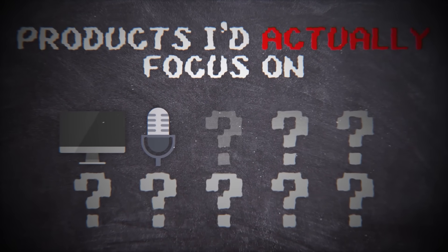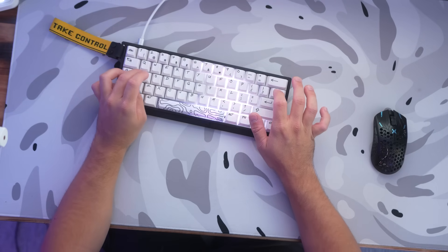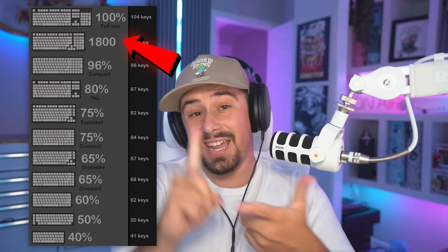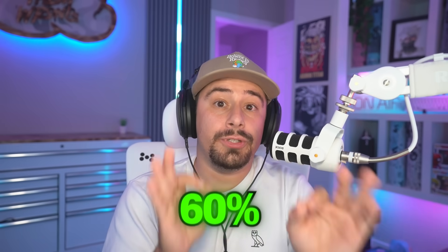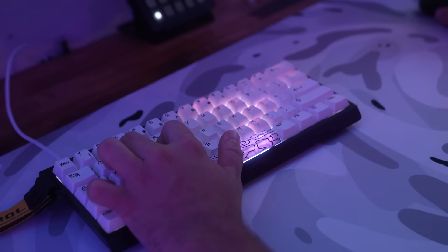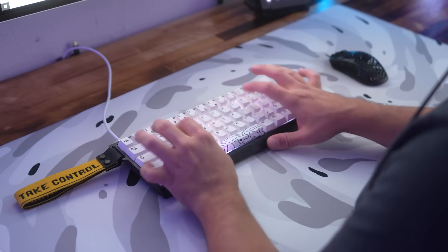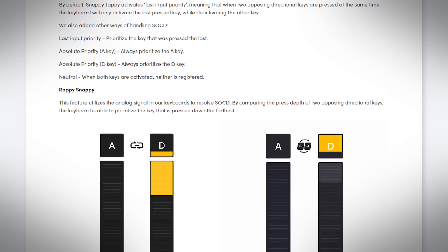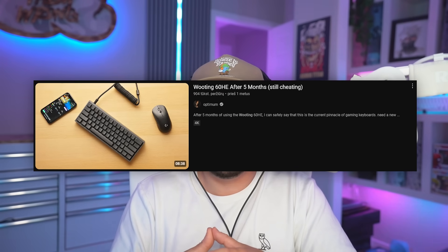Let's talk about the third item on this list: keyboards. Let's start off by size. A lot of people say size doesn't matter, but in this case, it does. The main sizes are 60%, 65%, 75%, 80%, and 100%. If you're a gamer and that's your main use for your setup, go with a 60% or a 65%. I personally recommend the Wooting 60HE for gaming, which is by far the fastest gaming keyboard in the entire world and gives you an actual competitive advantage. Optium Tech makes a bunch of great videos on this — check them out.